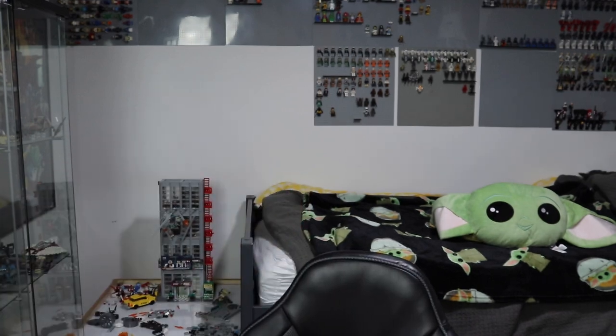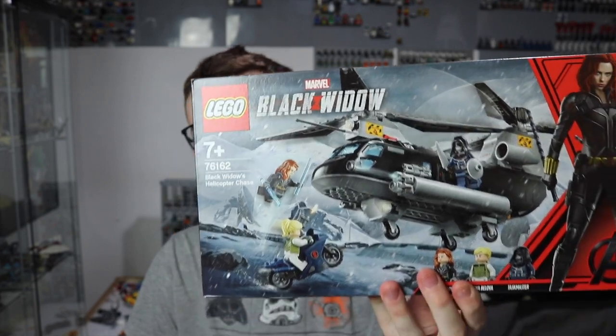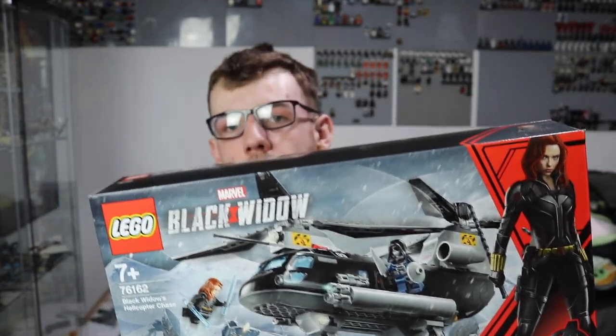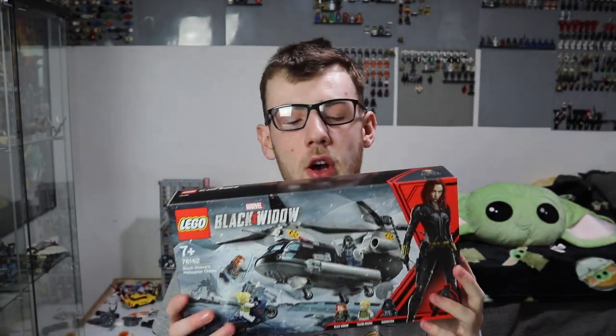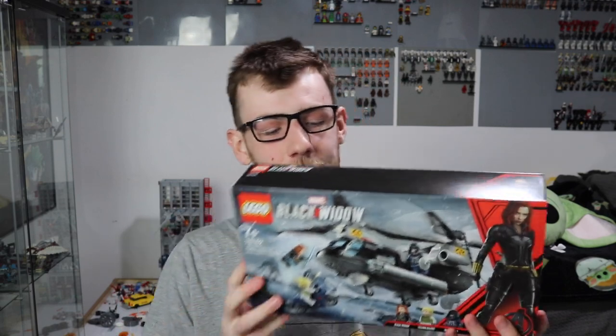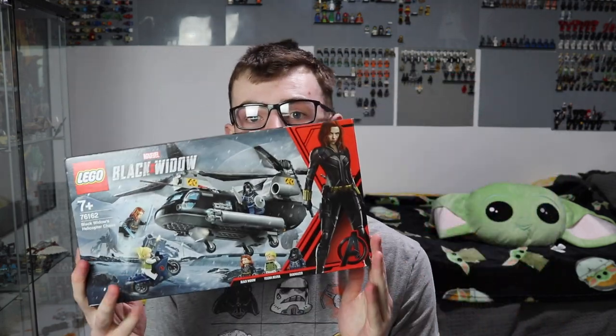The next one, which also wasn't really part of this massive haul — sorry about the camera, it's just focusing in and out, I need to get a new lens. I bought this back when Black Widow was shown on Disney Plus for exclusive access. It unfortunately was delayed getting here, so I didn't actually build it in time for the release. It's the 76162 Black Widow's Helicopter Chase. We get Black Widow, Taskmaster, and that. I think these boxes are really cool, really underrated.